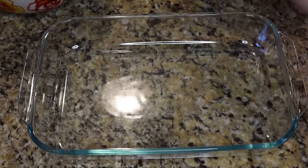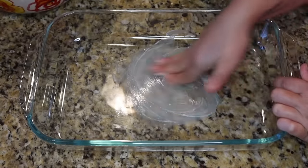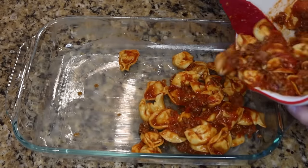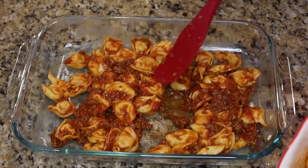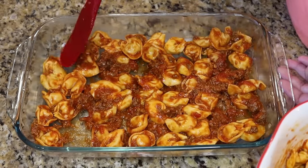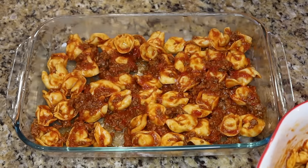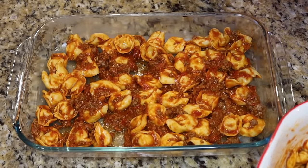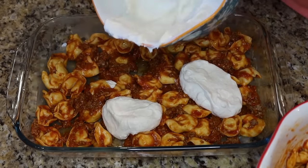Spray your 9x13 dish, spread about half of the tortellini and meat sauce on the bottom, then bring over that ricotta and cream cheese mixture and spread it all out as the middle layer.